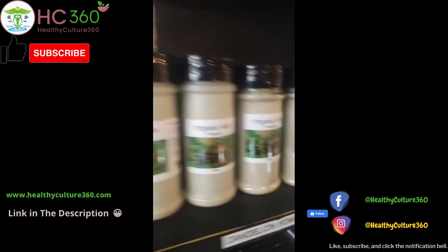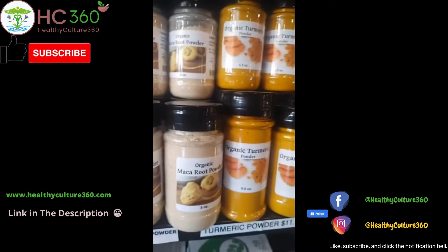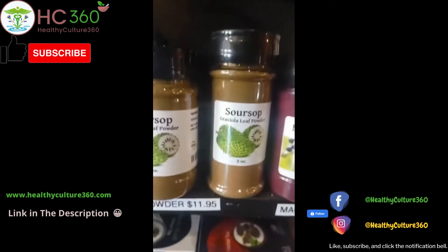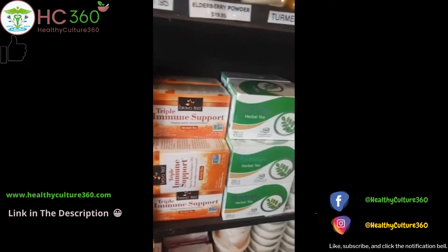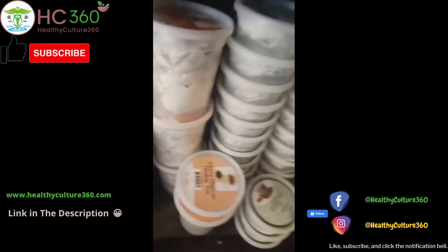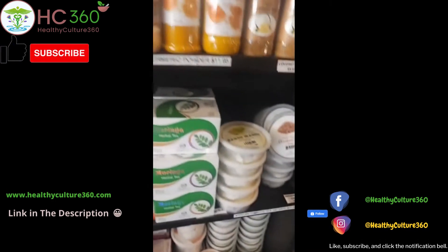We also have the spices — the organic spices. Yes, we do have the turmeric, the maca powder, elderberry powder, soursop powder, and a nice variety of teas: the detox tea, immune support tea, moringa tea, the hibiscus tea. That's good for blood pressure, and it tastes great as well.